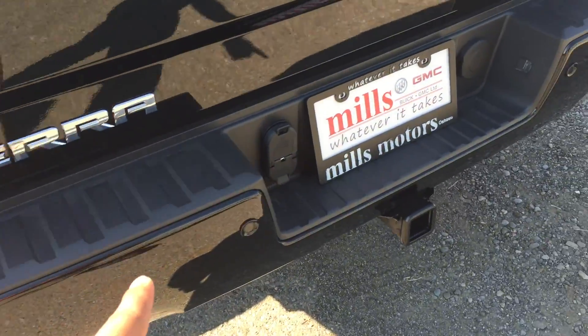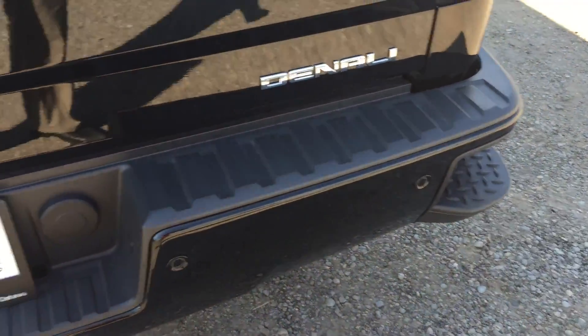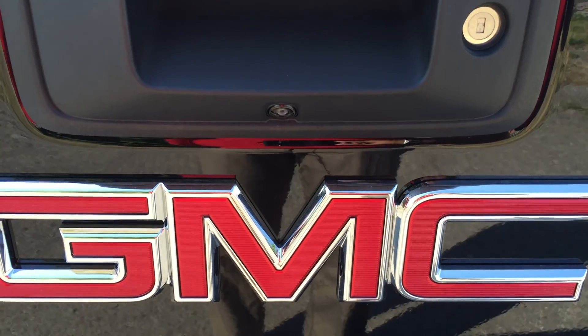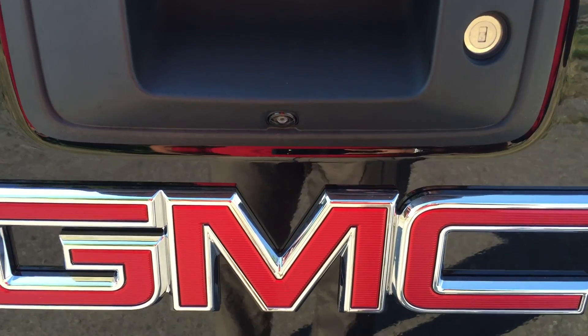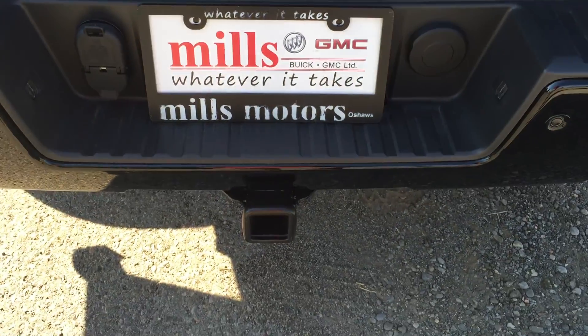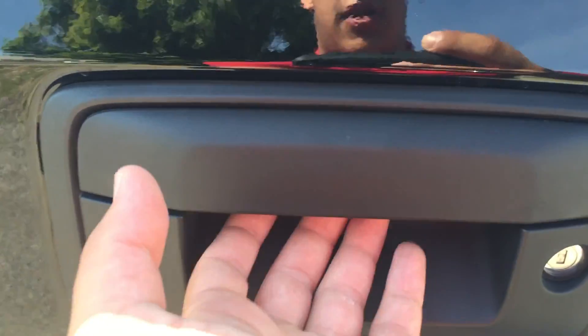Lined along the rear bumper are the ultrasonic rear parking sensors, which go hand in hand with the color backup camera that shows up on the center screen inside the vehicle — quite useful when backing the truck up. The hitch is located down below.